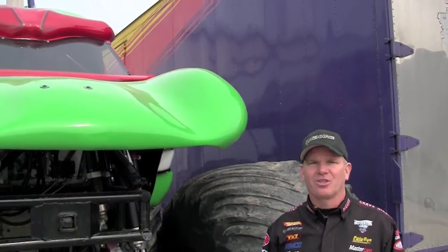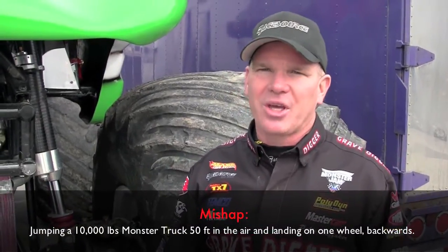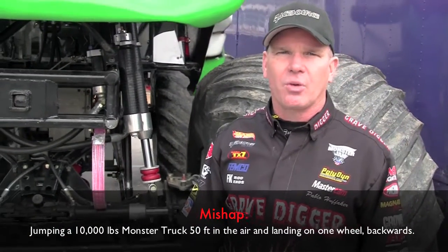We're working on it here this afternoon trying to get ready. We had a big show last night here in the Alamo Dome, and we're doing some repairs. We had a little bit of a mishap last night, so we're working on things getting it ready to go. I'd like to take you for a quick little tour around the truck and show you where our sport has evolved to and where it came from.